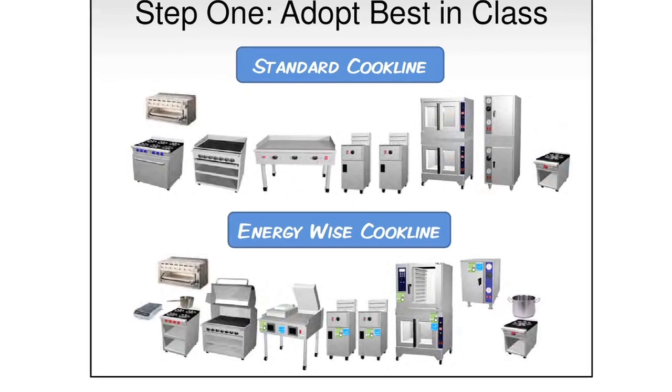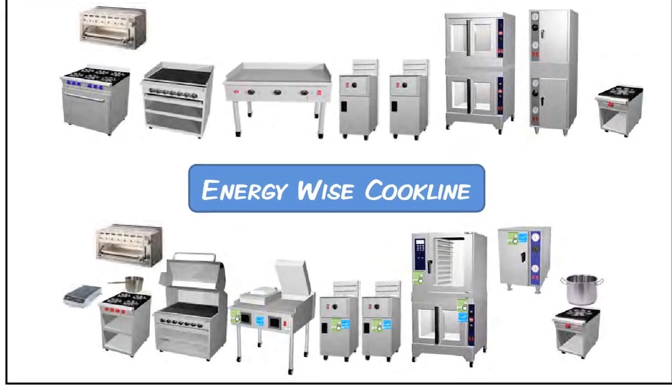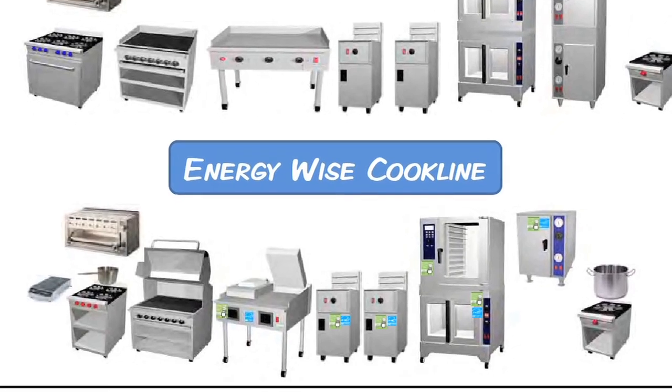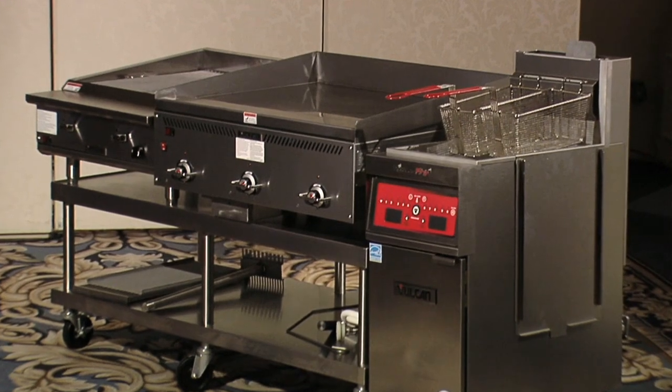That first step is not that hard. The first step really is just to go with best in class that is available today — Energy Star appliances, the appliances that have our California rebate. Our future sits right here, and some of this stuff has been available for a while.